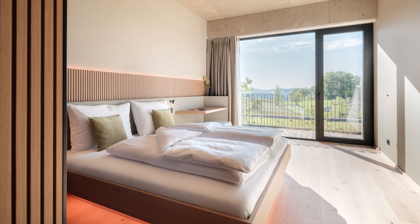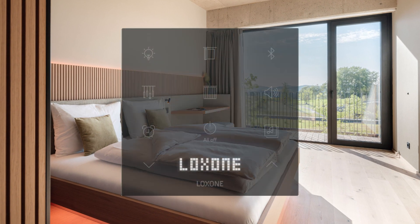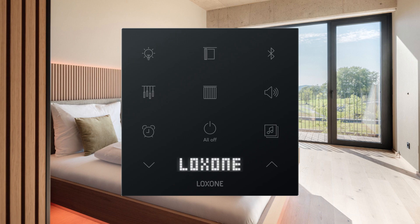A prime example of this feature in action is in hotel rooms. Imagine a guest wanting to enjoy their own music. With our system, they simply activate Bluetooth on their Touch Pure Flex, pair the device, and indulge in their favorite music. And when they leave the room, the Bluetooth connection automatically disconnects, ensuring privacy and convenience.